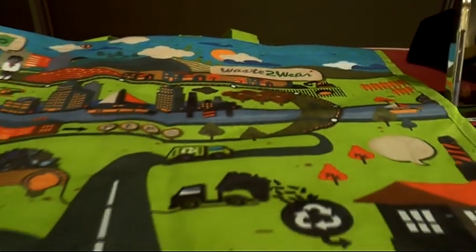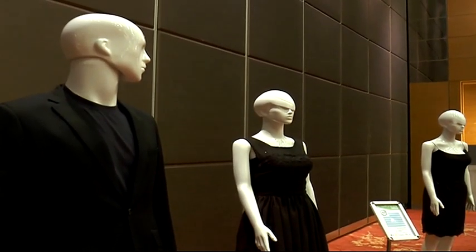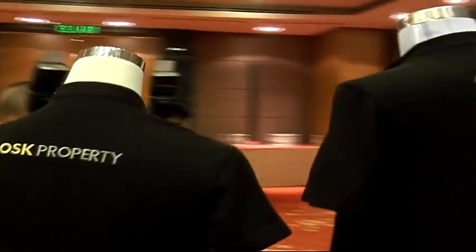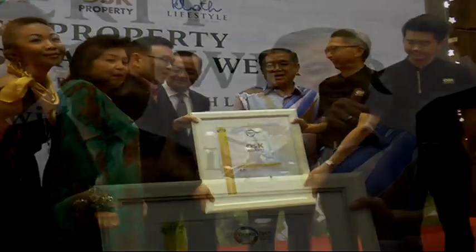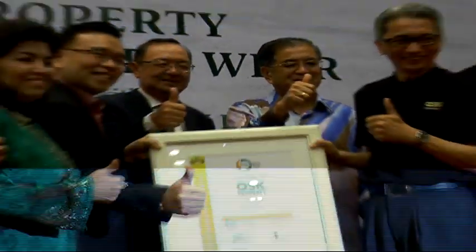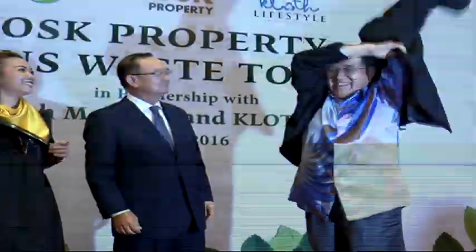Due to this, OSKP has embarked on the sustainability journey, starting with developing their corporate uniforms using recycled plastic bottles. The new uniform was launched today with a presentation of a partnership certificate by Greentech & Cloth, witnessed by OSKP Group Managing Director Tan Sri Ong Leong Wat.